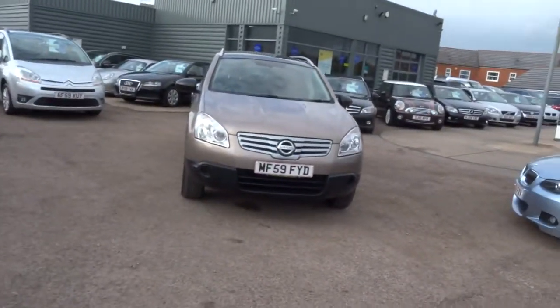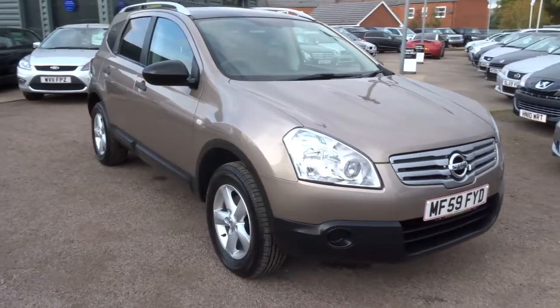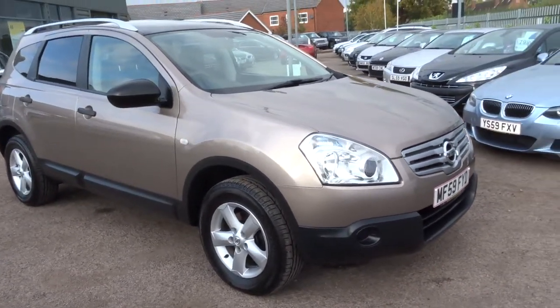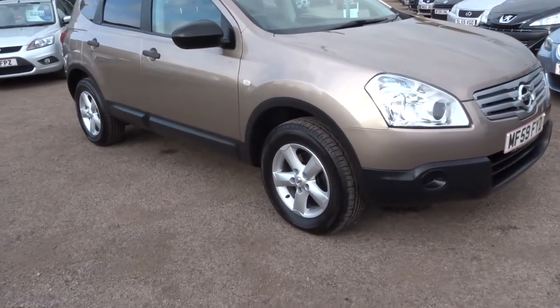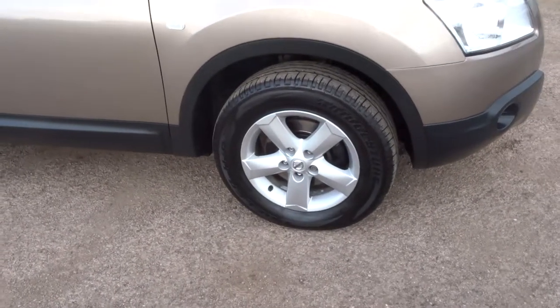Good afternoon, welcome to Country Car. My name is George. I'm just going to show you around this beautiful gold Nissan Qashqai that we've just had into stock. I'll show you around some of the bodywork, all the alloy wheels, and just show you around the overall specification of the vehicle.